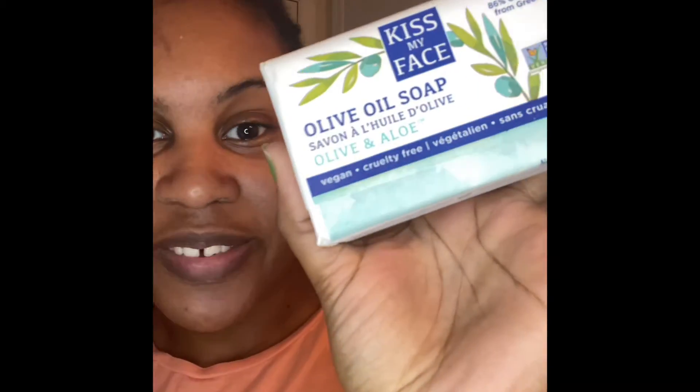What I'm gonna be washing my face with today is this olive oil and aloe soap made by Kiss My Face. Y'all, when I tell you this is literally my skin's BFF — I'm nothing without this soap. I ordered it from Amazon and it's a big bar too so it lasts a while. All natural, it feels so good, it's so soft on my skin. These other soaps ain't got nothing on Kiss My Face — that's all I use and that's all I'm gonna use.